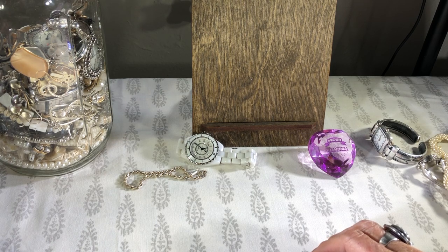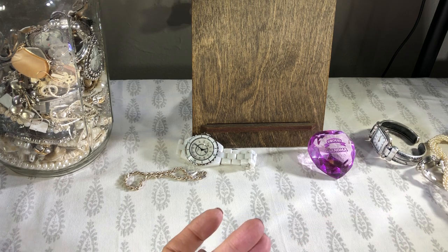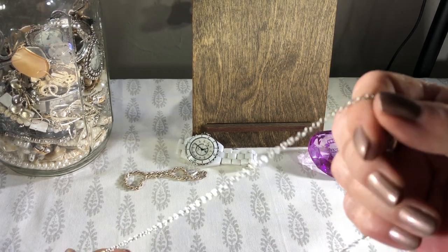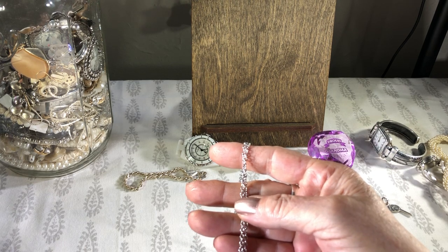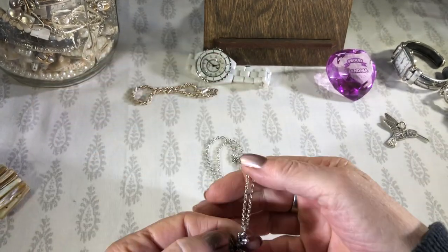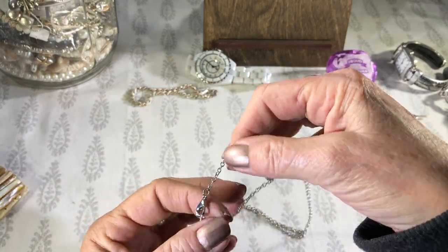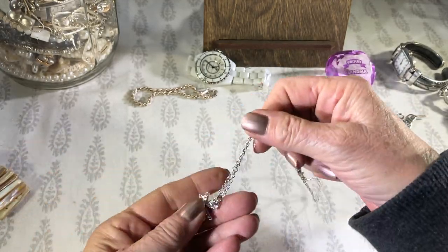I'm pulling out some earrings here — lots of earrings. There's a little hummingbird. It's cute. It's not silver or anything. Is this a Templar's Cross? It's very sparkly. Here's the hummingbird. It's got a red stone in the center. No name, but it's in excellent condition — a little dirty, but that's cute. I like the sparkly.